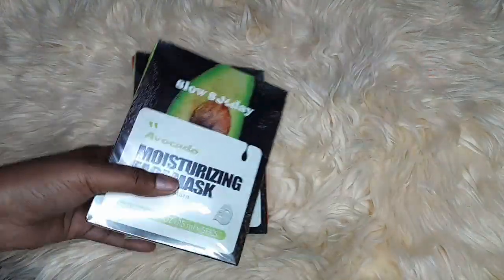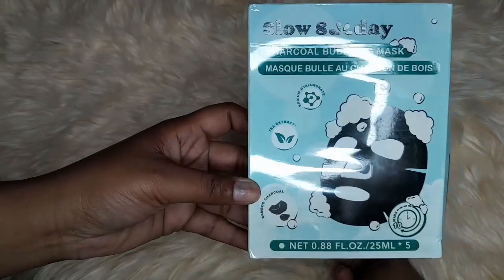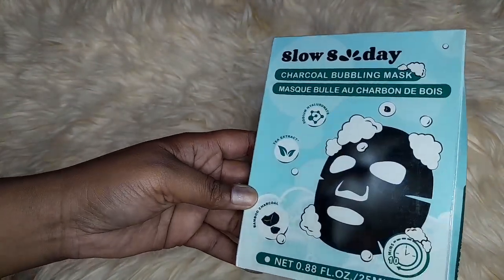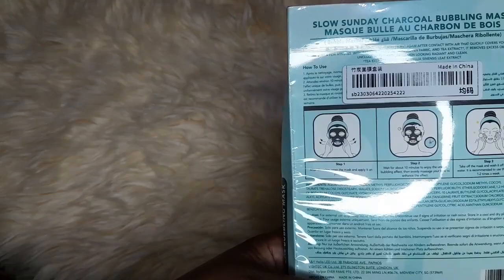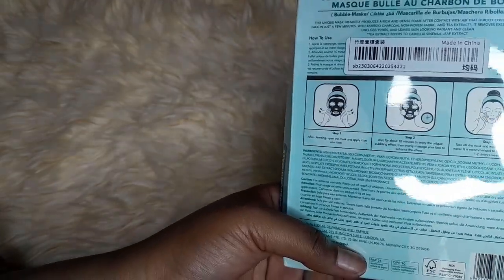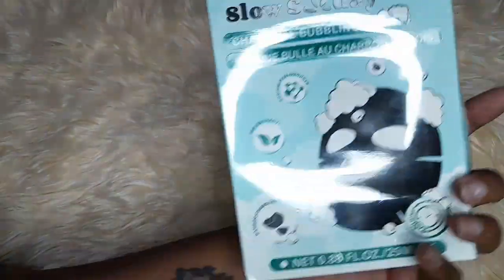And then I bought this same brand, but this is a charcoal bubbling mask. You put it on, the mask bubbles, and then you take it off. It's also a five pack.